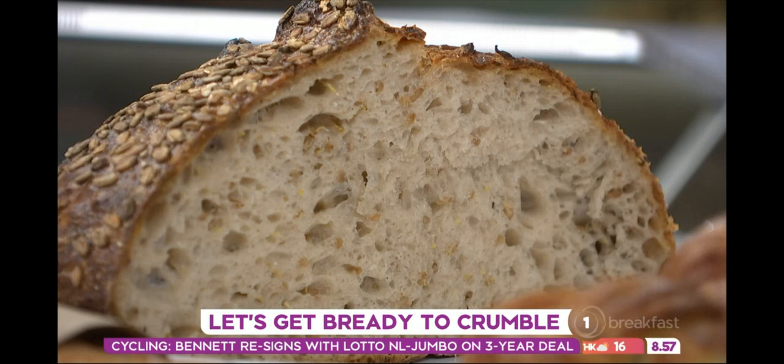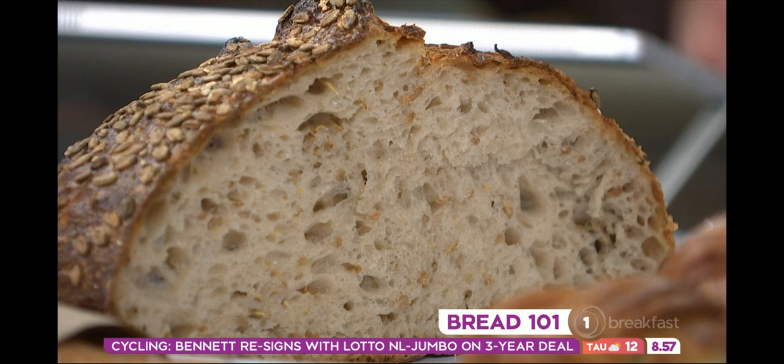But you have to kind of feed it, right? To keep your starter alive you've got to just feed it a little bit every day or two. Twice a day we feed our starters with flour and water — that is their food source.